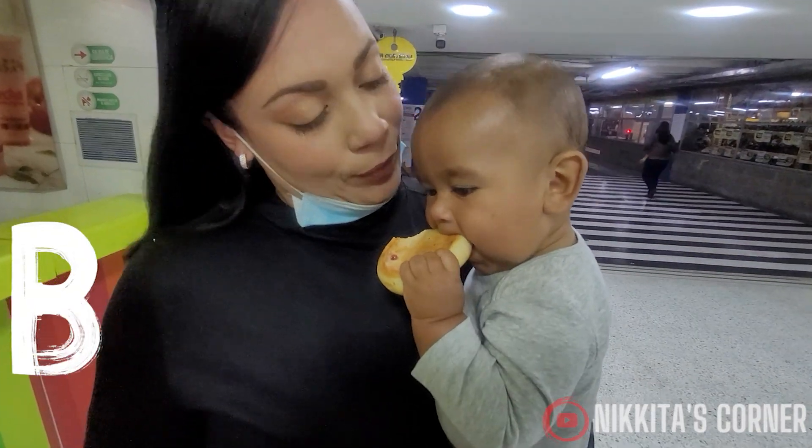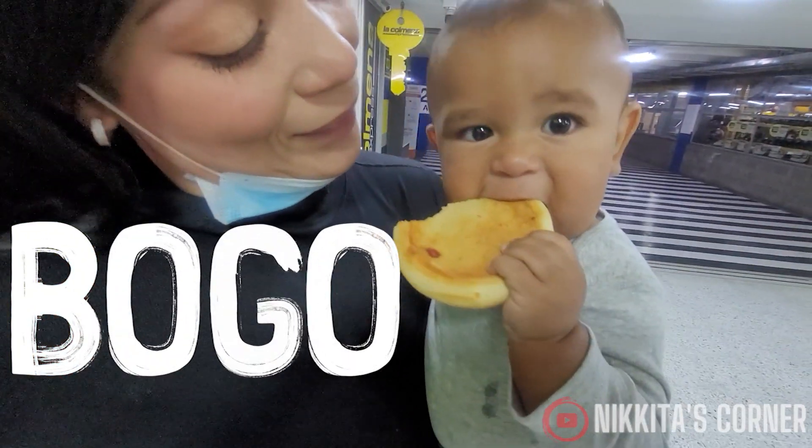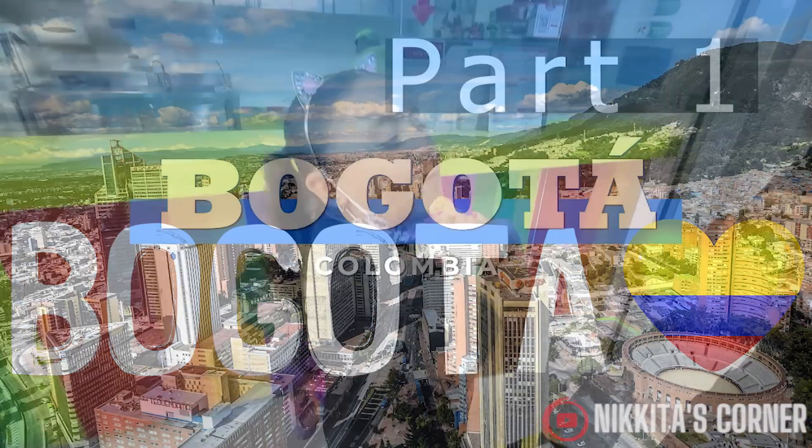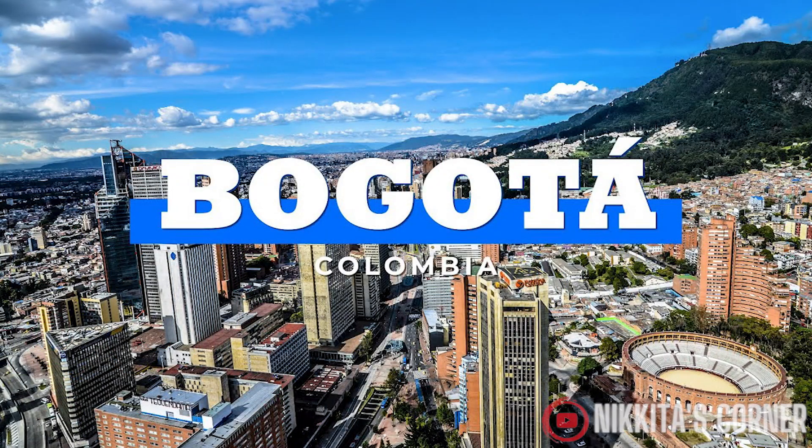Hi and welcome back to another video here on Nikita's Corner. In today's video we're so excited to share with you what we ate over a week in Bogotá, Colombia.